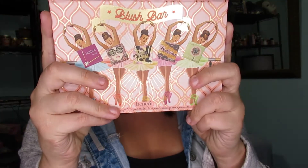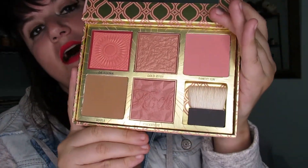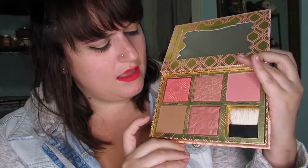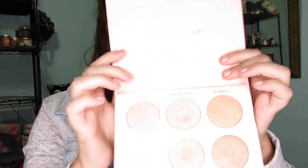Next one is my go-to blush. This is Benefit's Blush Bar. It has the colors California, Dandelion, Rockateur, Hoola, and Gold Rush. It's definitely my new go-to blush. I never really had a lot of blush products, so I grabbed this one because I heard good things about it. Rockateur is my favorite, and I like to mix it with Dandelion.